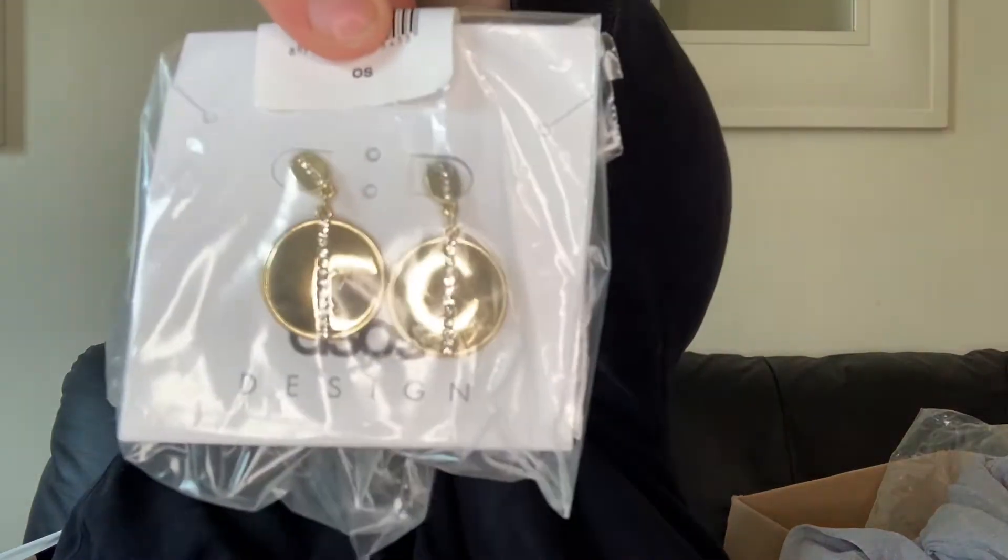These are the ASOS Design earrings - I think they're called the airpod earrings. They have little pearl parts in the middle of them, really lovely.